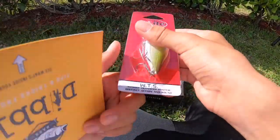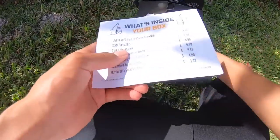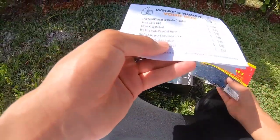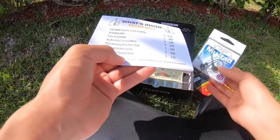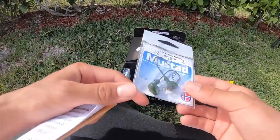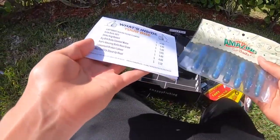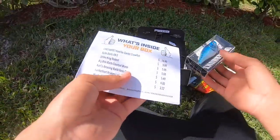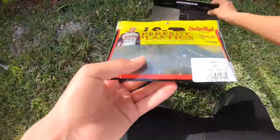The XB5 dives two to five feet, so that's perfect for what I'm fishing today. Then we got a Striking Rodent — these look really good, I'm definitely gonna throw these on the jig. Next up, Big Bites Coontail Worm, these look pretty sick. And Mustad Elite Stand-Up Head — that's a weird name but should be pretty easy. Also Carl's Amazing Baits Craws, and lastly the Lunker Hunt Kraken lipless — that looks sick.